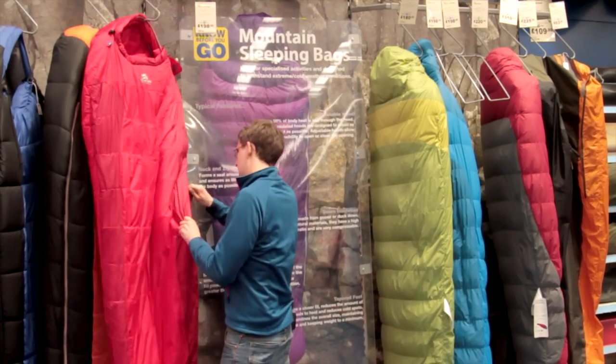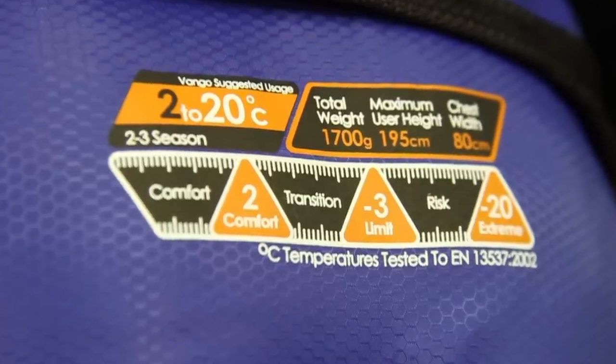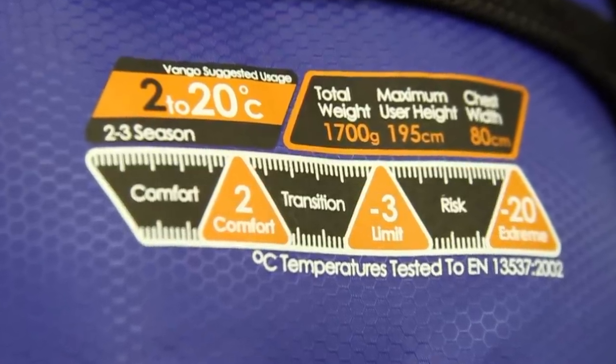even get down to minus 40. Personally, I prefer to use the comfort temperature rating to choose the right sleeping bag for me. Most sleeping bags will have an upper and a lower temperature rating, and within those temperatures is where the average person is likely to be comfortable.